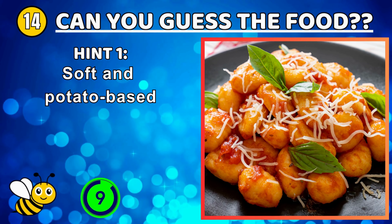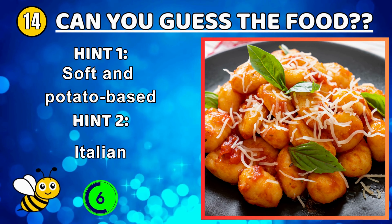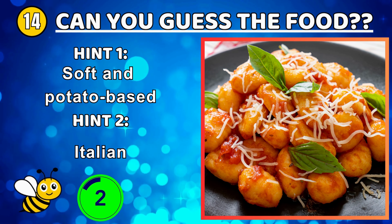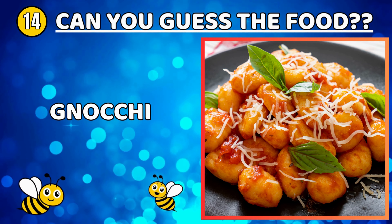A Puerto Rican dish with plantains as its main ingredient — mofongo.